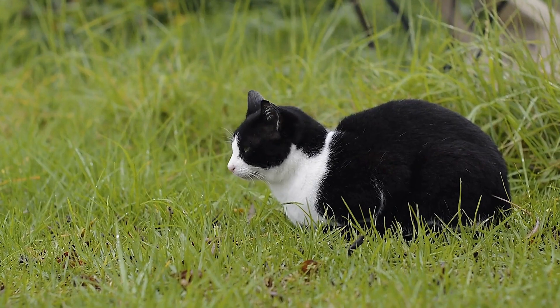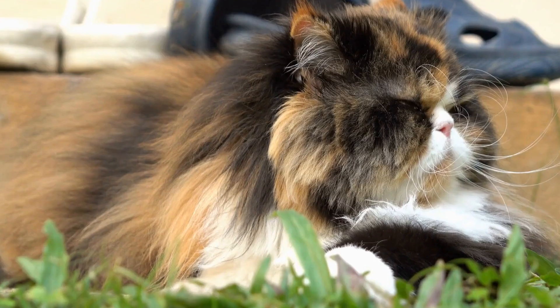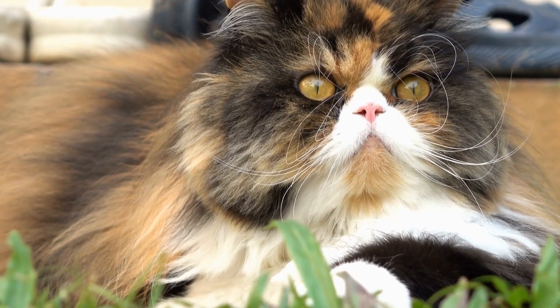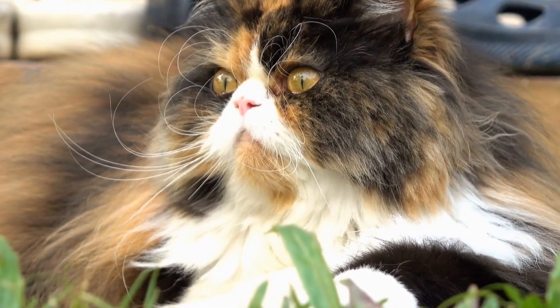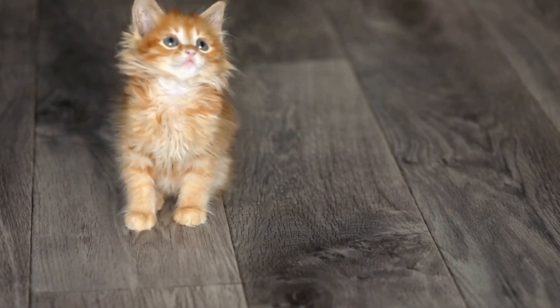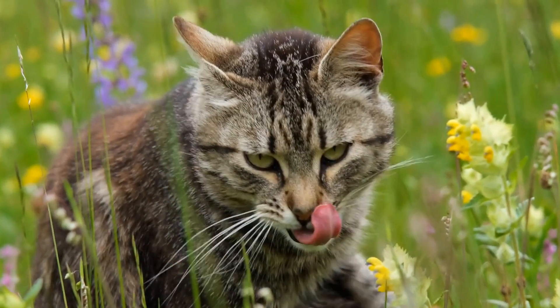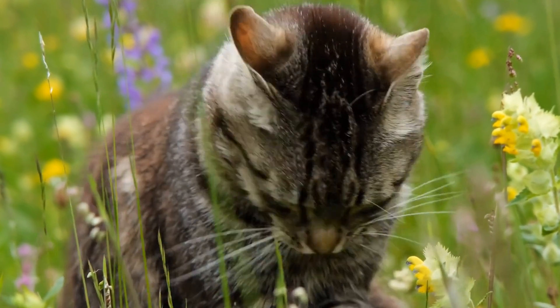Two, invest in cat furniture. Cat furniture, such as scratching posts, cat trees, and shelves, are essential components of a cat-friendly climbing area. These structures provide cats with opportunities to climb, scratch, and perch at different heights. Look for sturdy and well-built furniture that can withstand your cat's playfulness.